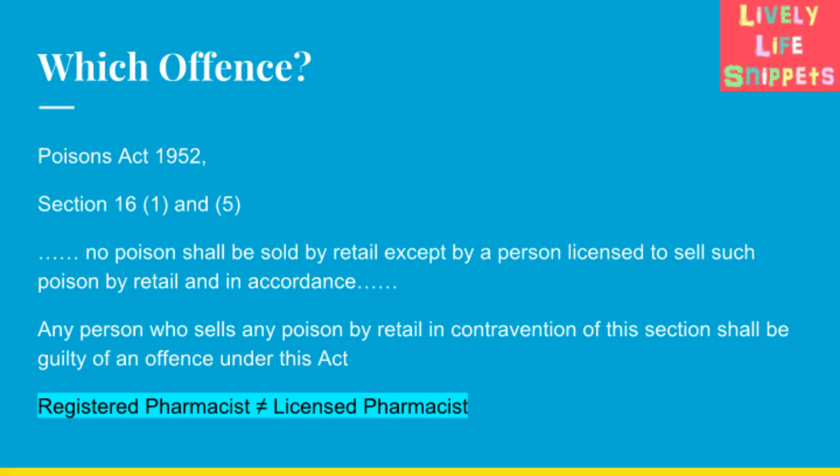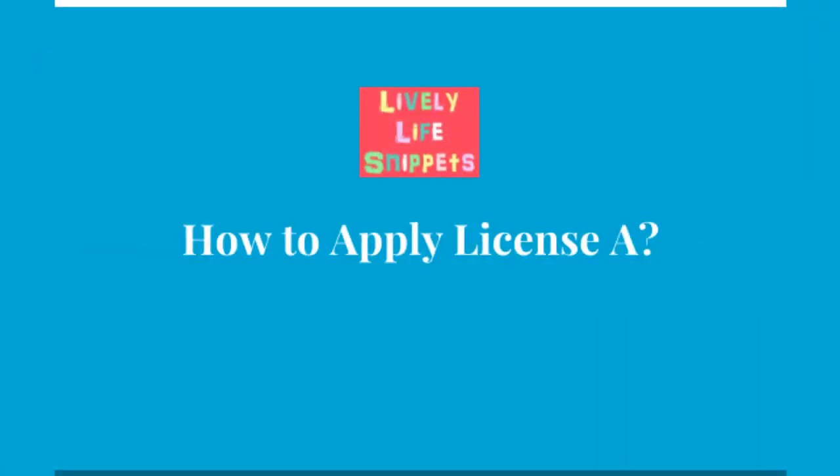Bear in mind that a registered pharmacist is not the same as a licensed pharmacist. This is why you need a licence to become a part-time locum. Now, let's go into the practical aspect of how to apply this licence.